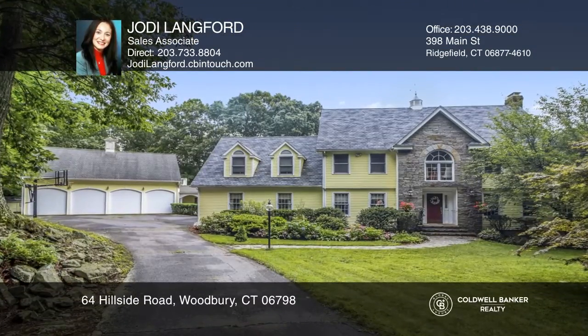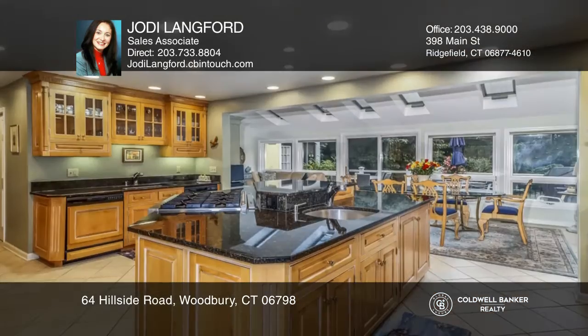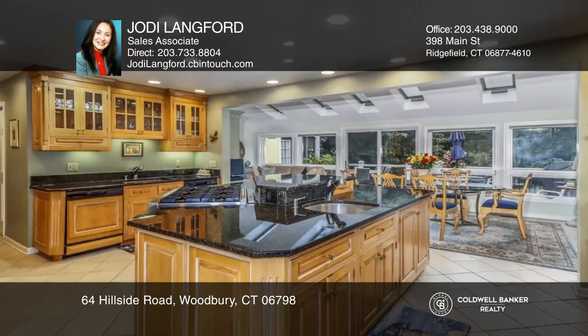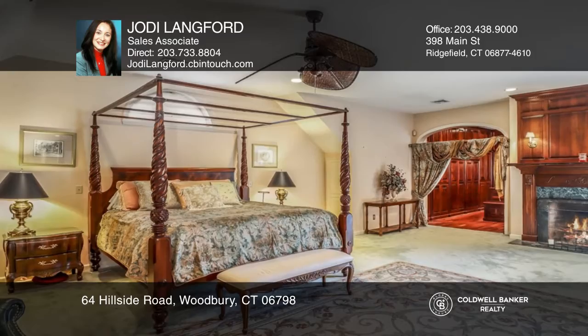Don't miss this luxurious, custom estate on over four acres of beautiful landscaping. This home features a formal dining room with a fireplace, an open kitchen with granite counters and an oversized family room with a stone fireplace, along with four spacious bedrooms.